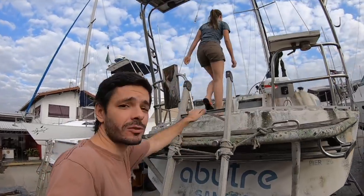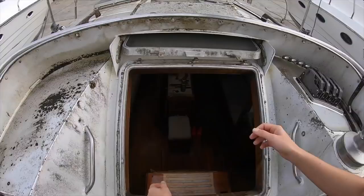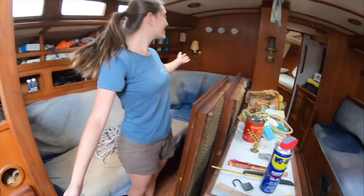But guess what? We just found our dream project before we expected — this abandoned sailboat. So we are going to stop building the house for a couple months to bring our boat back to life, and then we're going to go back and finish the house.